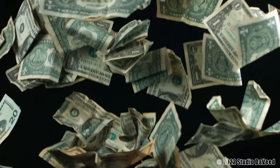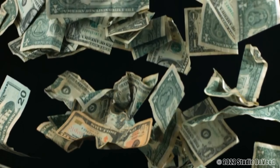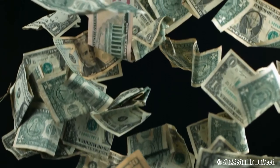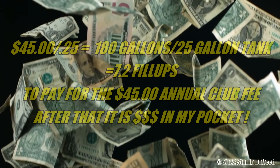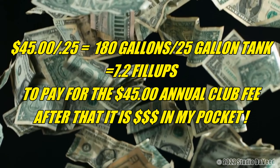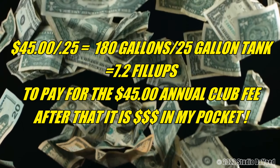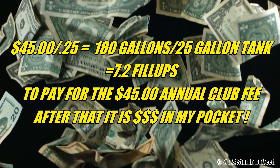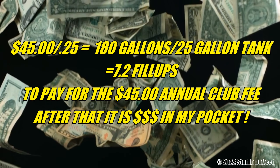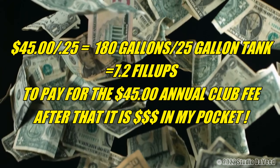$45 a year gets me the base annual card membership at Sam's Club, which gives me access to the gasoline. Sam's Club sells their gas anywhere between 25 and 45 cents less than all the other convenience stores and gas stations in town. Using the low range of the discount — 25 cents per gallon less — divide $45 by 25 cents and you get 180 gallons. Divide that by 25 gallons, which is a full fill-up on Speedwagon, and the result is 7.2 full fill-ups to recoup the cost of the $45 annual membership.